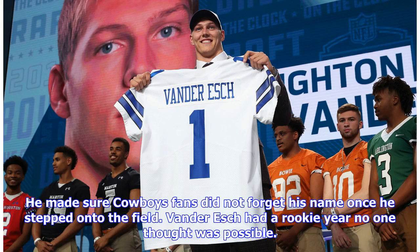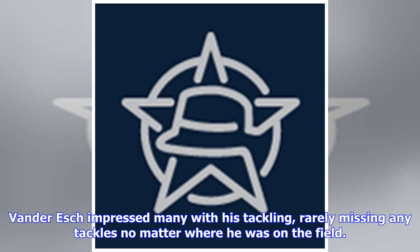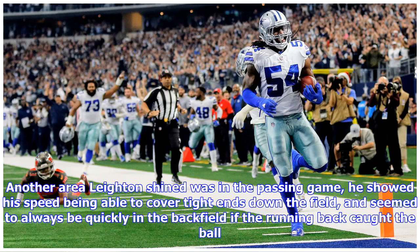He made sure Cowboys fans did not forget his name once he stepped onto the field. Van Der Esch had a rookie year no one thought was possible. After not playing a whole lot to begin the year, he started really making an impact after linebacker Sean Lee got injured. Van Der Esch impressed many with his tackling, rarely missing any tackles no matter where he was on the field. He also shined in the passing game, showing his speed covering tight ends down the field and quickly getting into the backfield when running backs caught the ball.